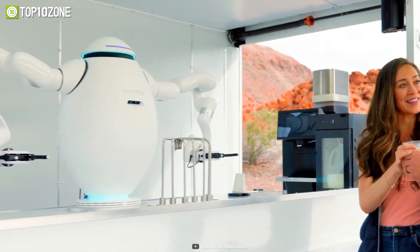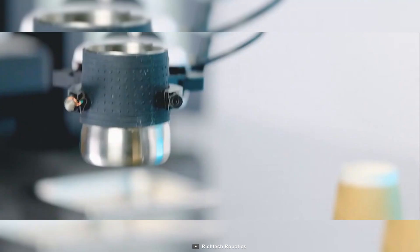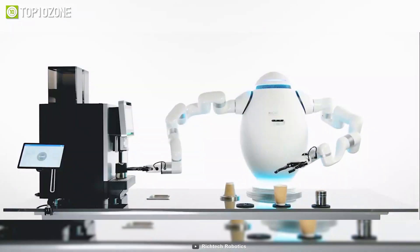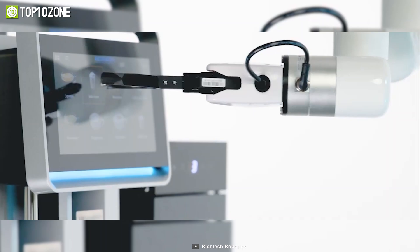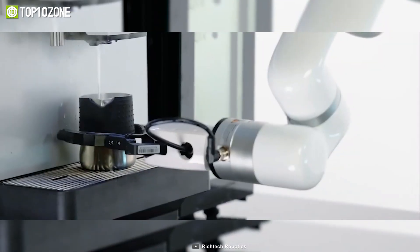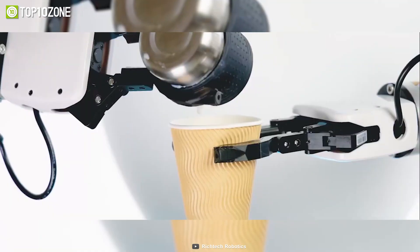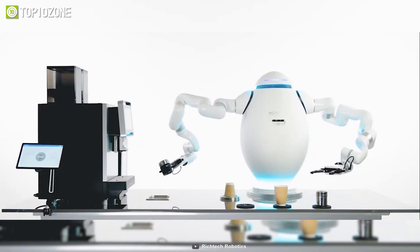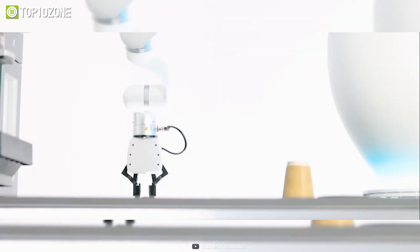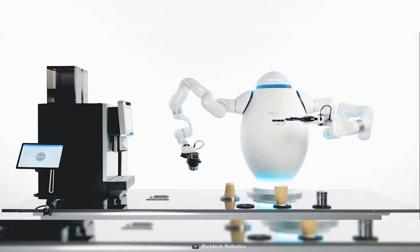No more over-poured drinks or inconsistent portions. With its precise movement and uniform preparation, this robot ensures that your products are perfectly prepared every time. It is more flexible than a human, with six joints that range from 180 to 270 degrees in each arm, giving it the ability to perform complicated sequences effortlessly.